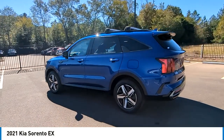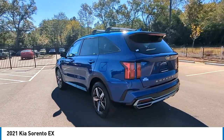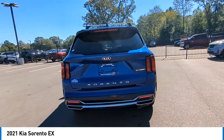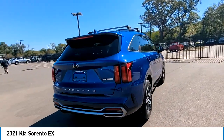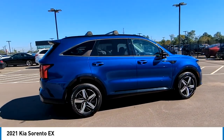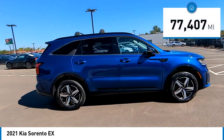Take a ride in the 2021 Sorento. The Kia Sorento is a comfortable riding, powerful compact SUV loaded with impressive standard features. Take one look at its stylish sleek design and you'll want to cross over to a Sorento.